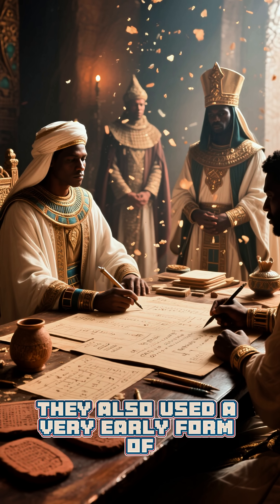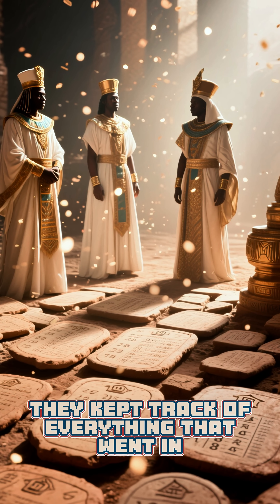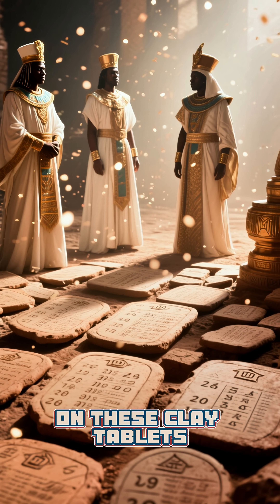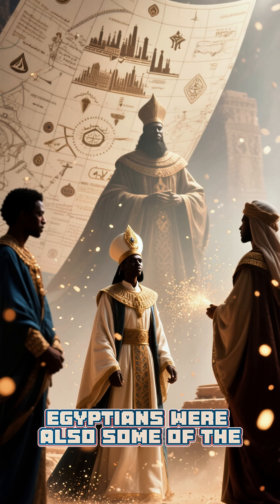They also used a very early form of accounting to manage the money that they collected from their citizens. They kept track of everything that went in and out of the kingdom's treasury on clay tablets, and they even had a special symbol for the amount of gold that they had.